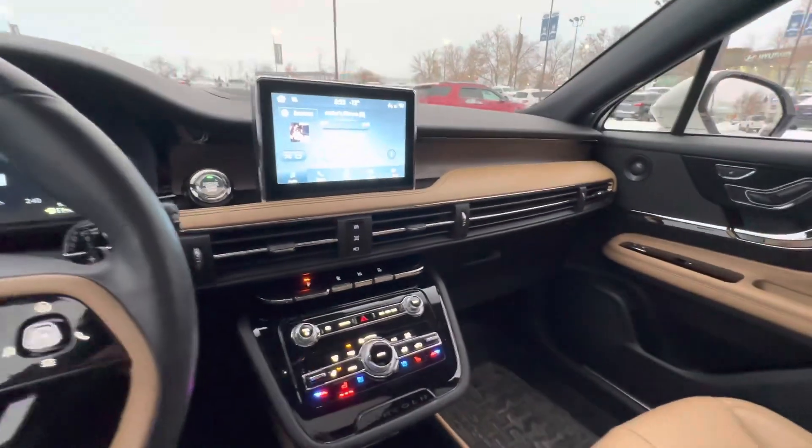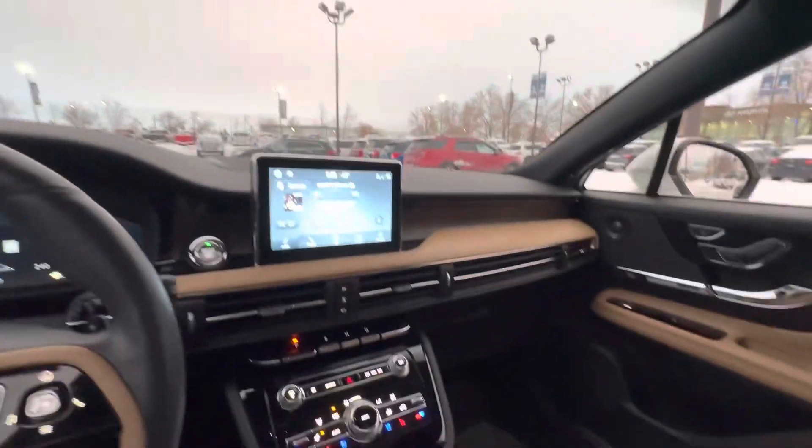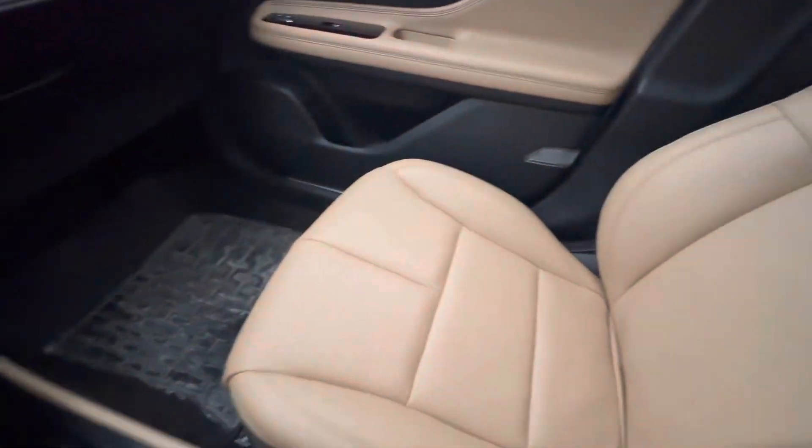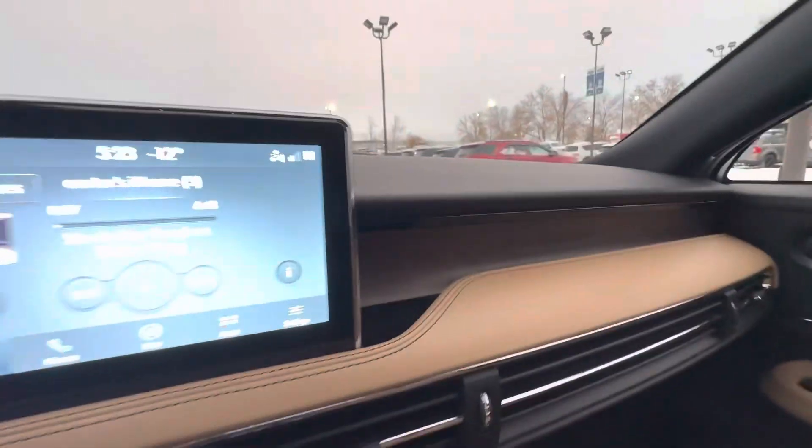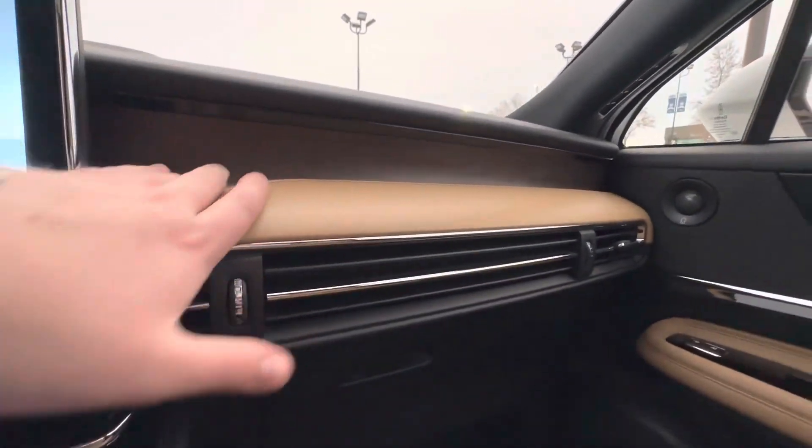Beautiful car. I'm a big fan. Like I said, we've had some Navigators in, we've had some Aviators, we've had a couple of Corsairs, and they never fail to impress. Especially with this lighter interior, I think it's gorgeous. You have like a little bit of a wood grain here too up front.